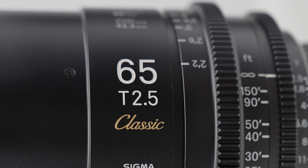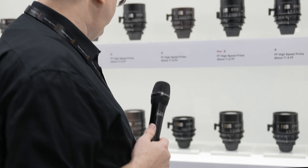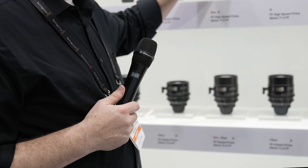What it does is there's less contrast, there's more flare, it's a warmer lens. It kind of gives you a vintage look in a modern optic, and that's part of our home series lineup. Every lens we make in our regular lineup, we do make in a Classic. Just starting at IBC, we were going to start selling these individually — before they were just available as a set.